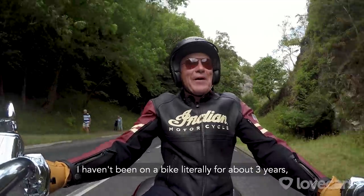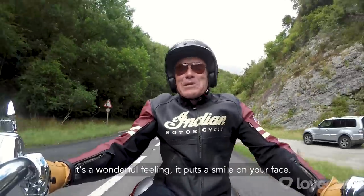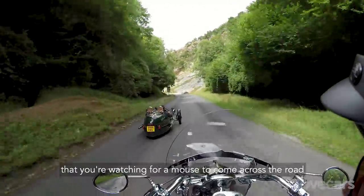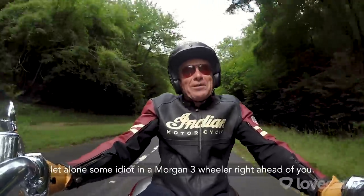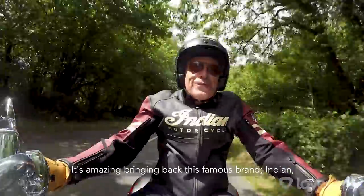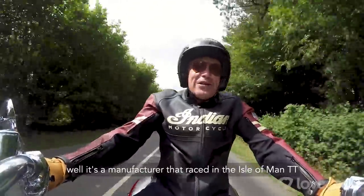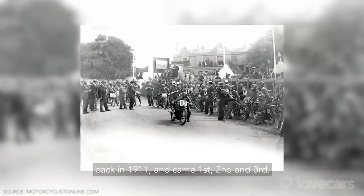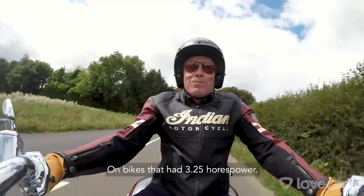I haven't been on a bike literally for about three years, but as soon as I'm on a bike, it's just a wonderful feeling — it puts a smile on your face. You also very quickly realise that you're watching for a mouse to come across the road, let alone some idiot in a Morgan Three-Wheeler right ahead of you. It's amazing that bringing back this famous brand, Indian, brings back a bike that raced in the Isle of Man TT back in 1911 and came first, second and third. Those bikes had three and a quarter horsepower.